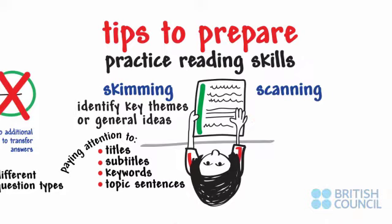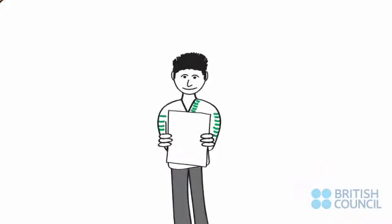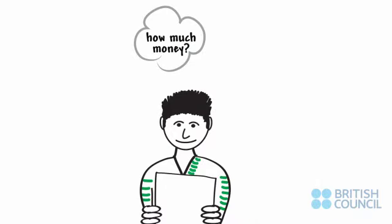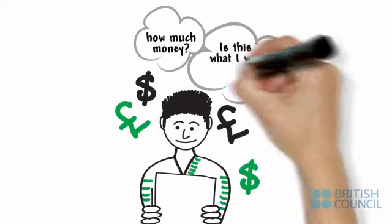Scanning is when you are looking for specific information, perhaps a number or a name or a date. If you know the specific type of answer you need to find, you don't need to read every word in the article. For example, if you know you need to find out how much money something costs, run your eyes quickly down the article, looking for a number with a currency indicator. Then decide if this is referring to what you were looking for.